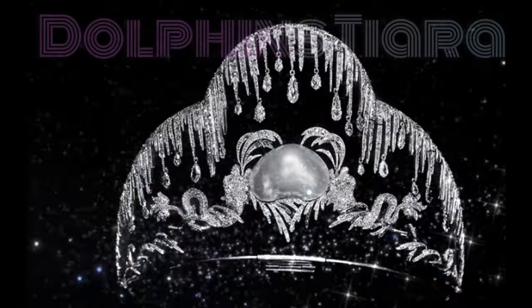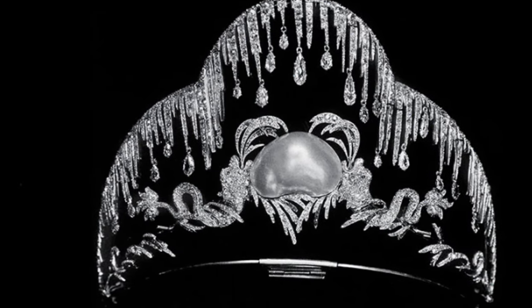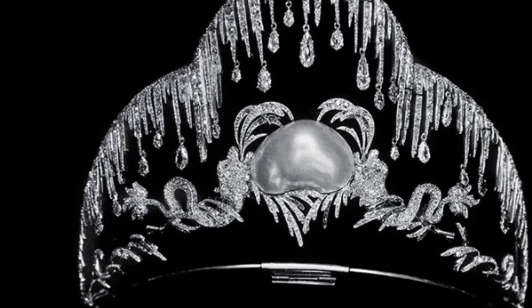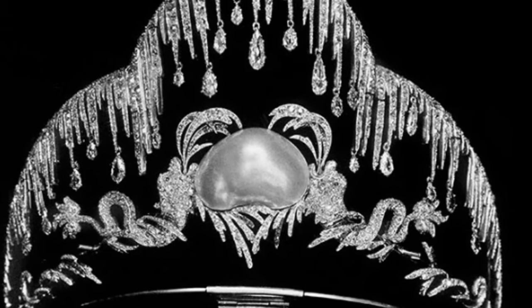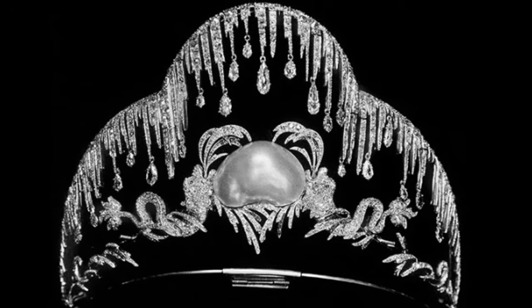Famous jeweller Joseph Schometh created another extraordinary tiara bearing the name Dolphins. The upper part of the jewellery is several arcs with diamond drops flowing from them. At the bottom right in the centre is a huge pearl, which is held by two dolphins on the sides.